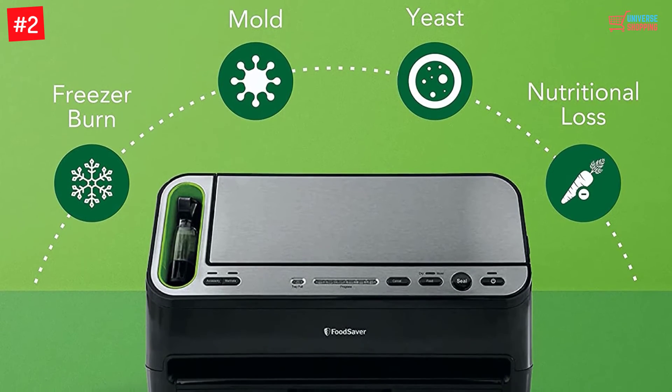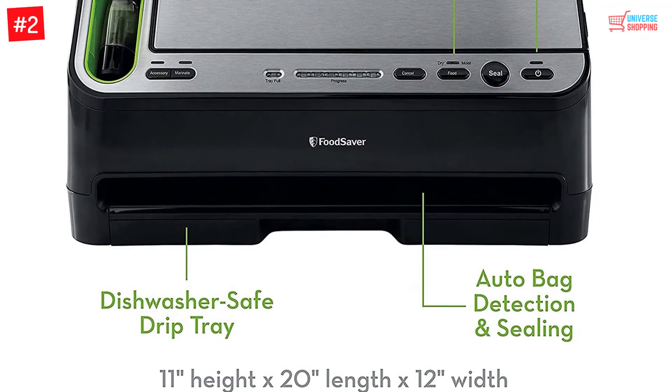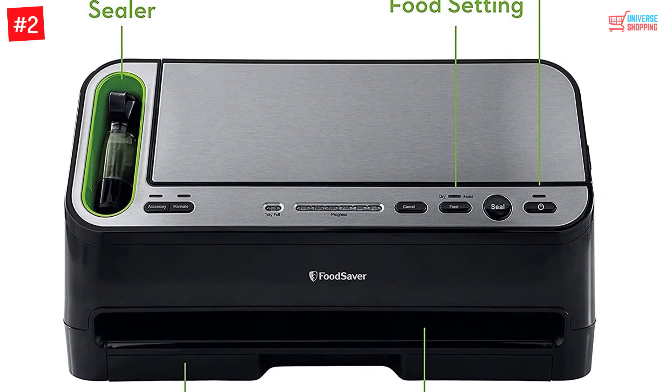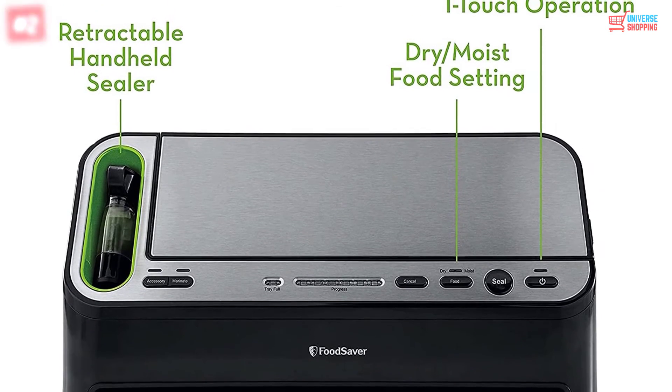As for compatibility, it works fine with both 8-inch and 11-inch seal rolls, pre-made bags, and zipper bags. Store food for weeks or prep the meat by keeping all the juices intact inside the sealed bag. This mechanism is very efficient at doing its sealing job.